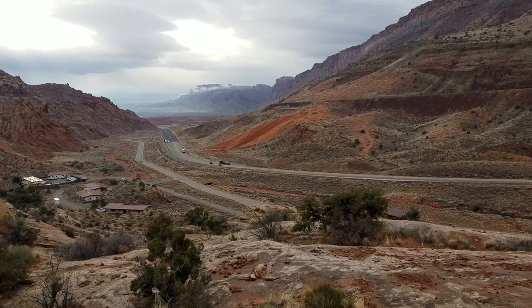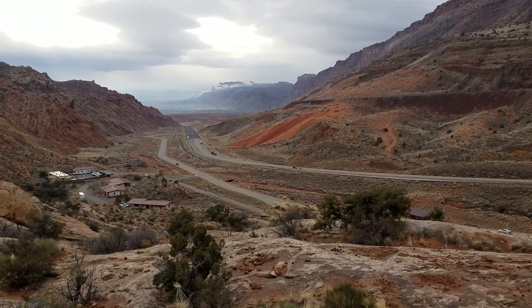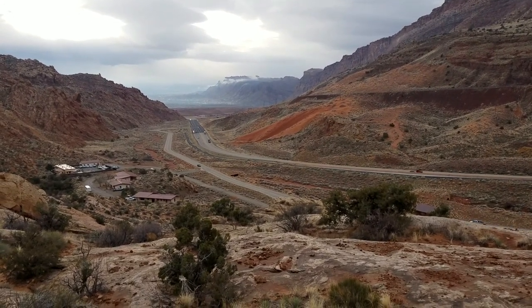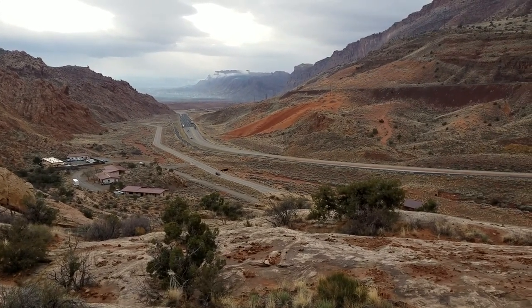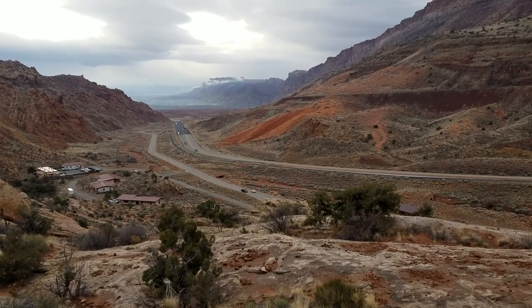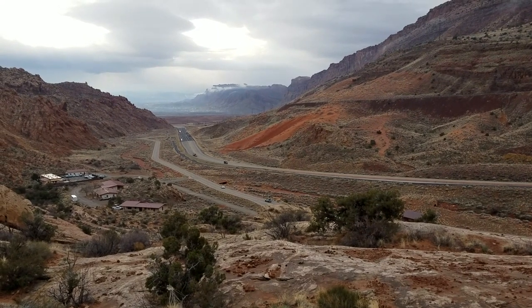Hey it's Jamie. One big tip I want to give about the park — please arrive early. See that road where the truck is now coming into the park? Right now there's nobody on that road because it's 8 o'clock in the morning. If you wait till even 9 or 10 o'clock on a summer busy day, that line of cars to get in the park extends almost to the highway.